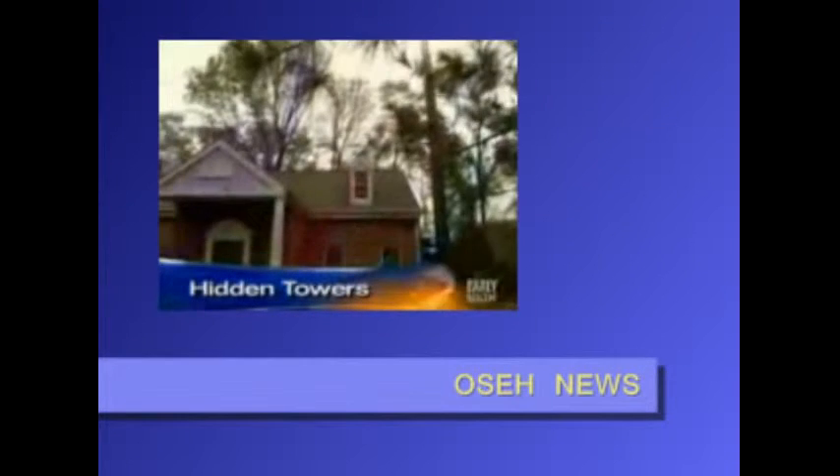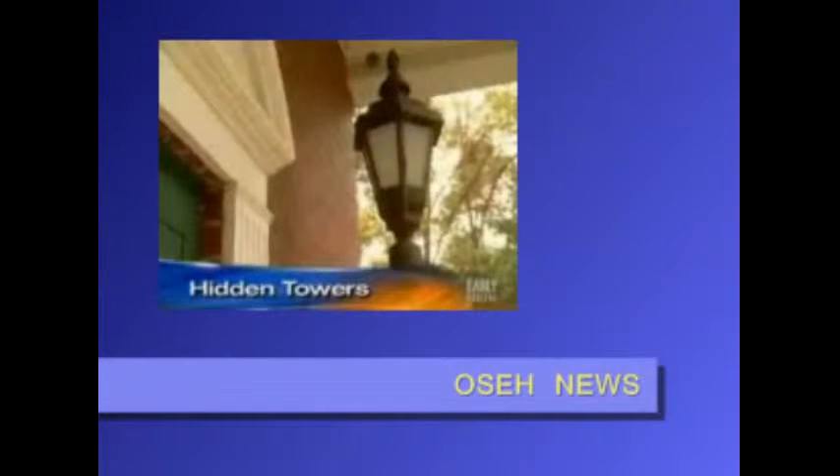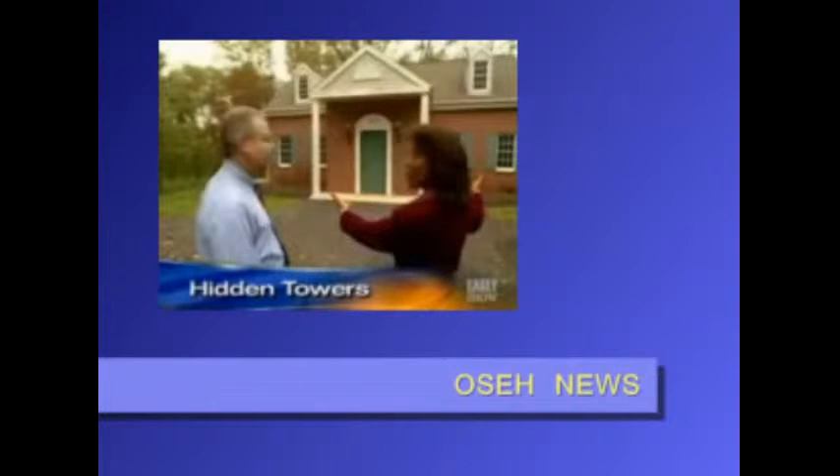Why do you have a very nice-looking house as a housing for electronics? Well, if you look around, this is a very nice neighborhood. We want it to be able to blend into the neighborhood.